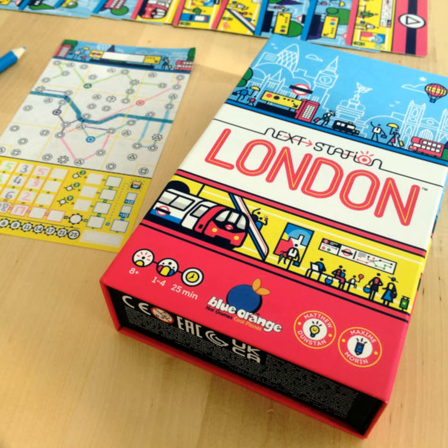The last thing that makes Next Station London stand out for me is the quality of the components. The box has a magnetic lid — I know it's a silly little thing, but it's so very satisfying. The cards have a good thickness and should easily endure many, many plays. The pencils come in a little paper envelope and are quite long. Eventually you will have to replace them, but it's going to be a while before that happens.